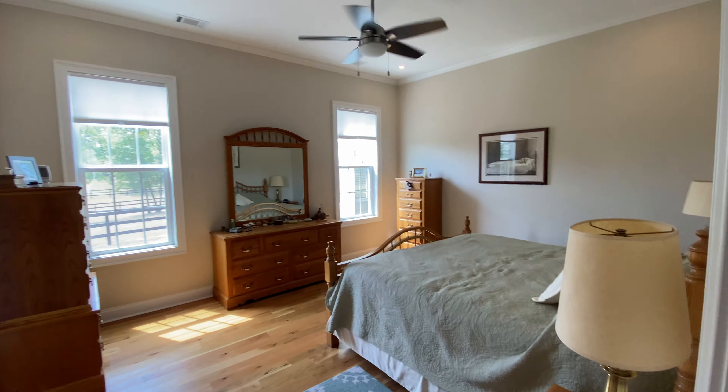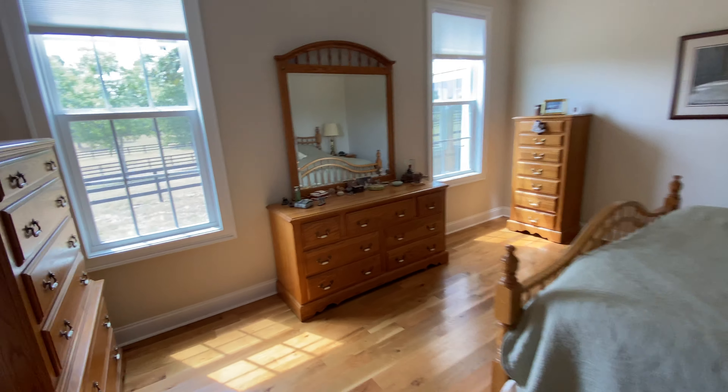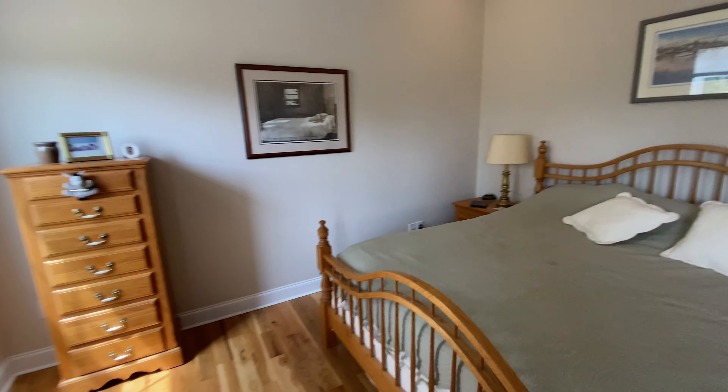Here's the master bedroom, which is a very good size. Once again, tall ceilings.